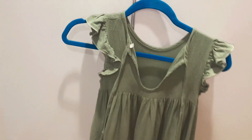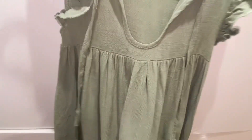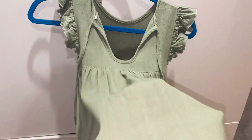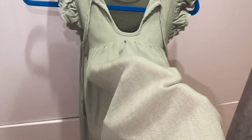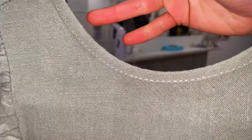The only thing I would say to consider when buying this dress is that it can get super wrinkly and then you'd have to iron it. That's the downside. But other than that, I am so pleased with this dress and I love it.